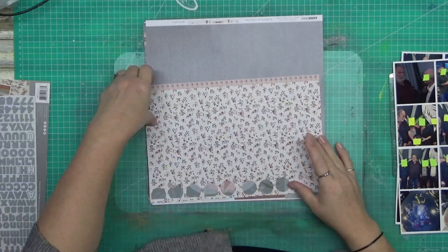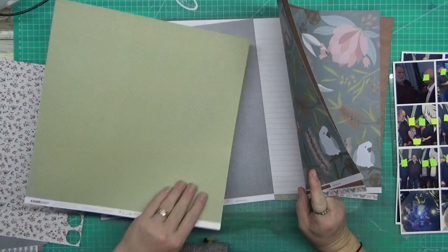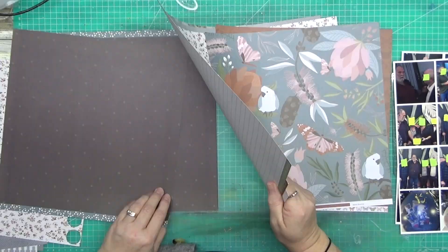G'day guys. Welcome to another layout. Now this one is a double pager, which I haven't done for ages.